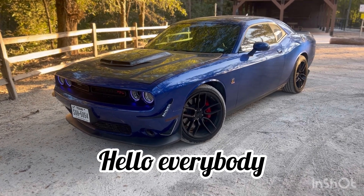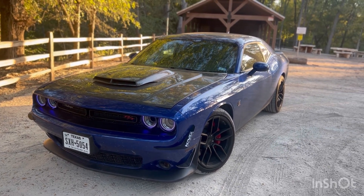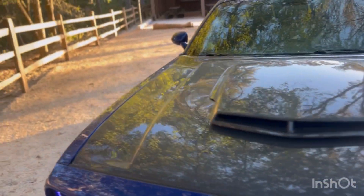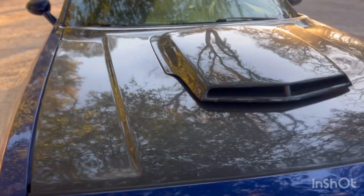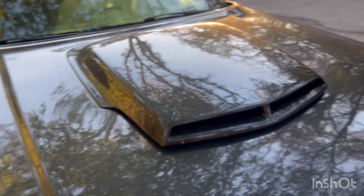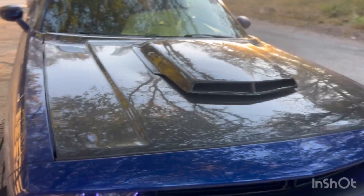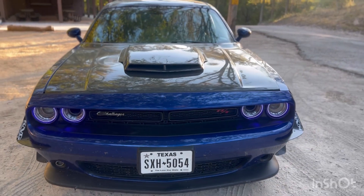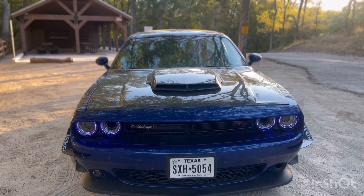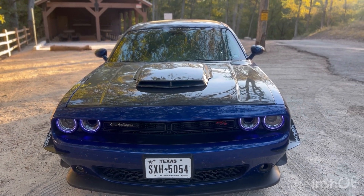Hello everybody, I'm back with another video — today's video is going to be a modification update. I know I haven't uploaded in a while and I apologize. I was supposed to be doing a giveaway, and I'm sorry about that — it'll still be happening, just in another video. But as y'all can see, we have the car here: my 2021 Dodge Challenger 392 Scat Pack. Let's go through all the modifications I've done.